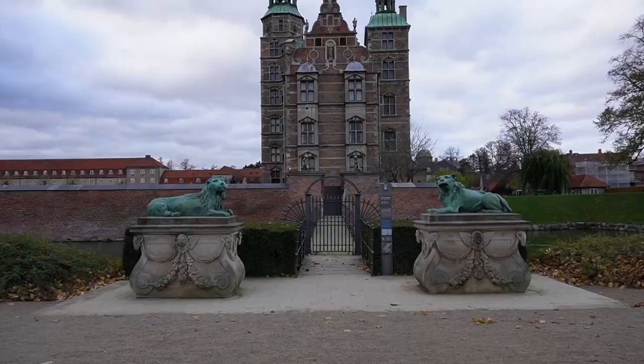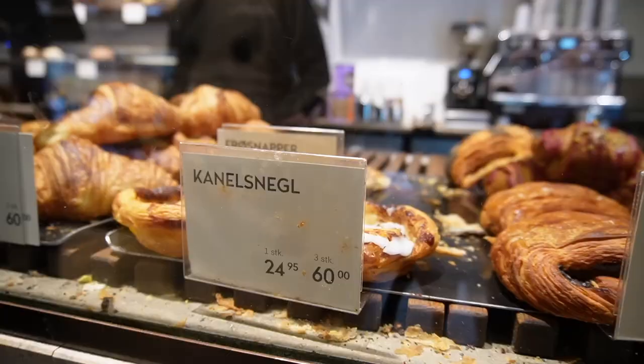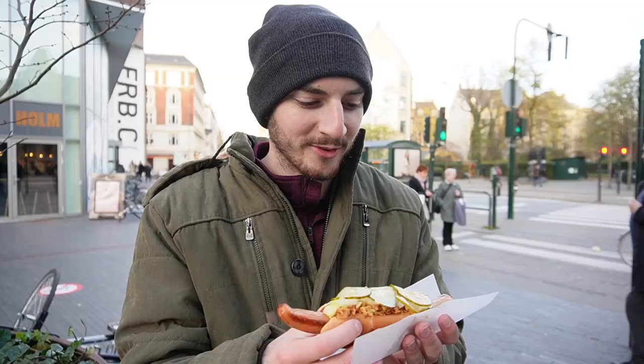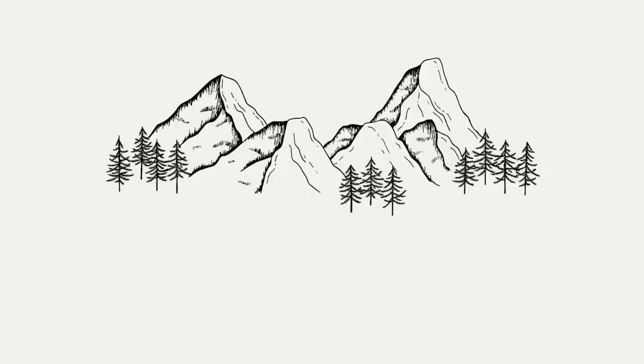We have been exploring Copenhagen and seeing all of its beauty, but now it's time to taste all of the delicious food that there is here. And we might have taken a small detour along the way. If you're new here, hi, I'm Jenny and this is my husband Jacob. We quit our jobs one year ago to travel the world full-time and bring you along for the ride with us.